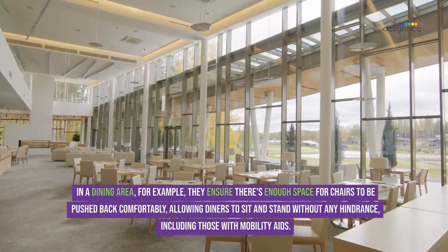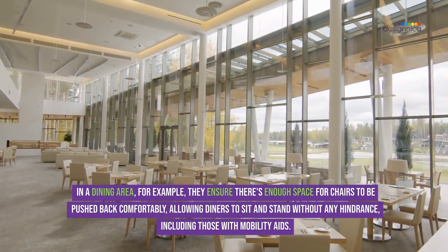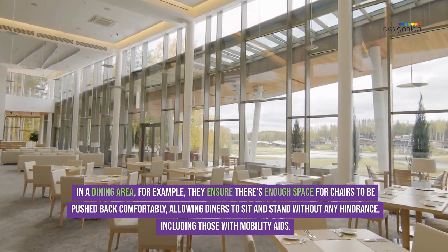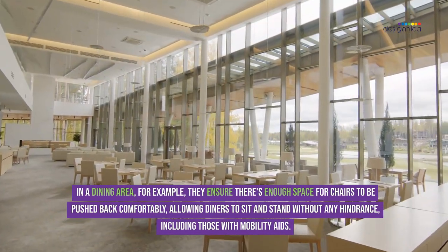In a dining area, for example, they ensure there's enough space for chairs to be pushed back comfortably, allowing diners to sit and stand without any hindrance, including those with mobility aids.